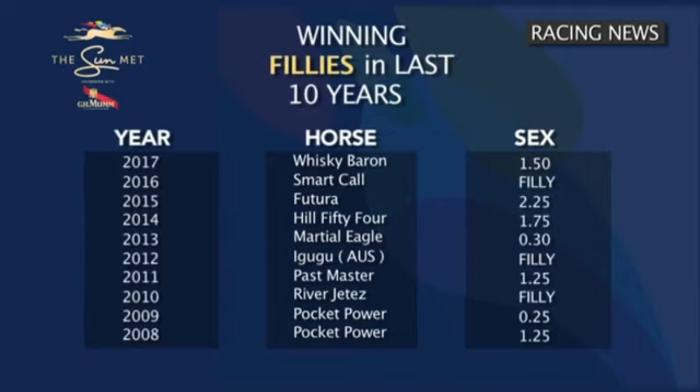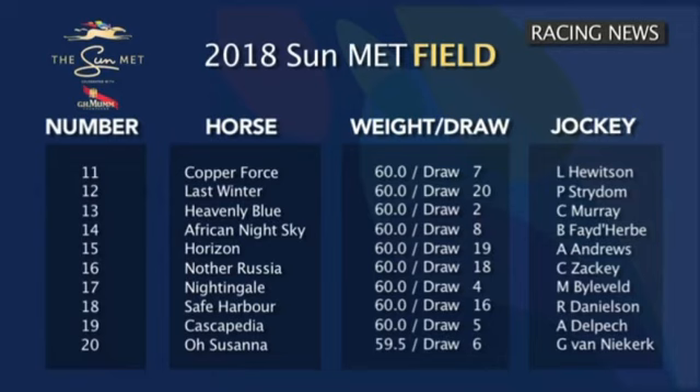The colts and geldings haven't always had it their way, with Smart Call, Igugu and River Jetez winning in 2016, 2012 and 2010. This year, five fillies and mares will line up in numbers 16 to 20 — Nother Russia, Nightingale, Safe Harbor, Kaskapedia and O Susanna.